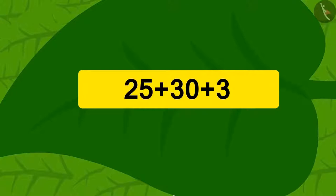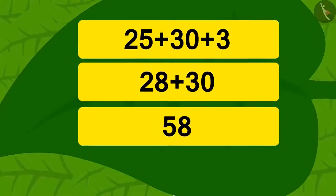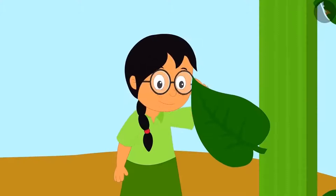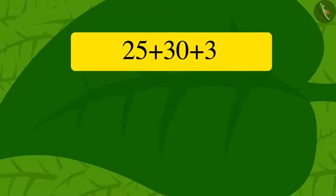Yes! Using the method of addition we have learned, we can solve this quickly. First, we add 3 to 25 to get 28. Now if we add 28 to 30, we get 58. See how quickly we solved it!